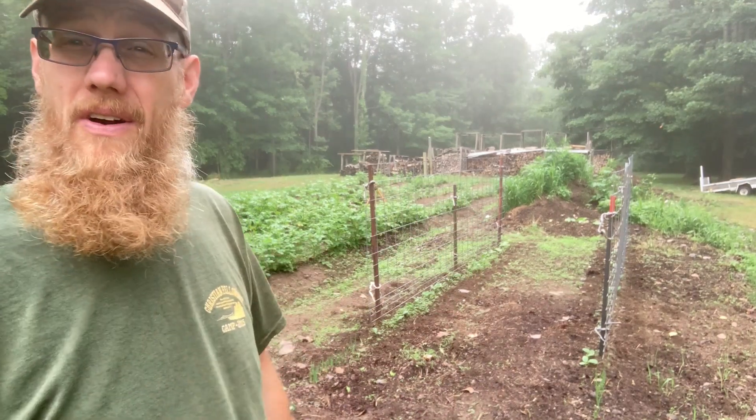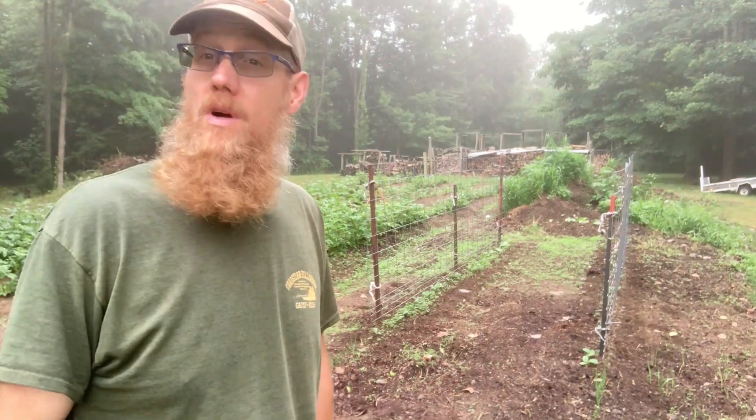Don't put all your eggs in one basket — don't put all your squash in one garden patch either. Hello YouTube, my name is Joe and welcome to my farm.